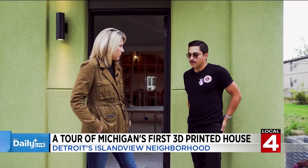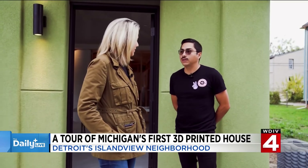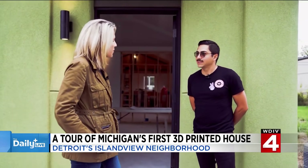Is this printed here in Detroit? Yes, printed in our facility. Our facility is over in Corktown — that's where our robot lives and where we do all the printing. We're going to put that robot back to work.